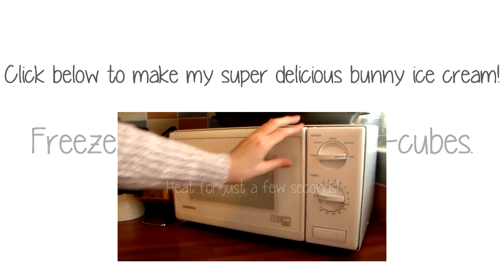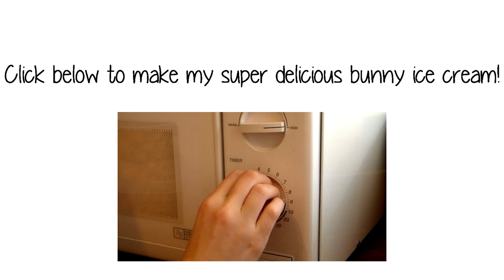Freeze vegetables inside ice cubes. And make my super delicious bunny ice cream — just click the little video below to watch the tutorial.